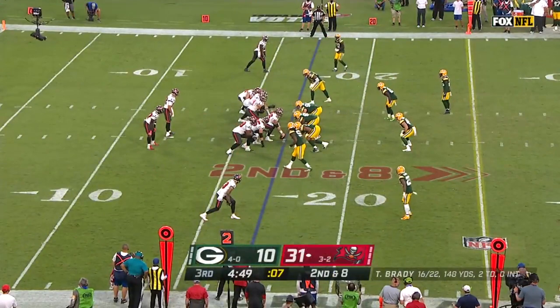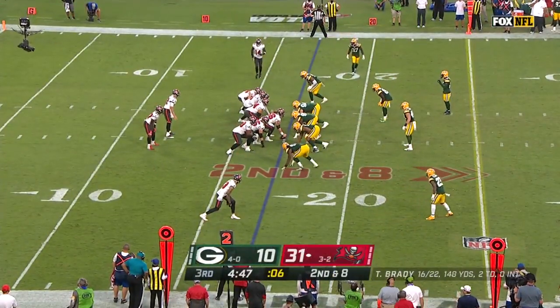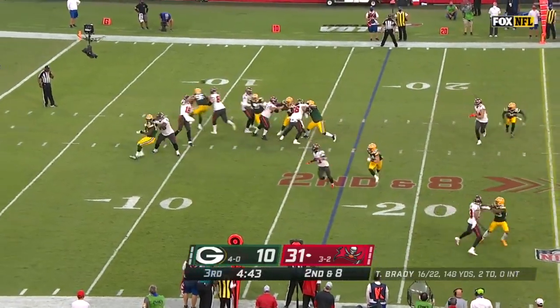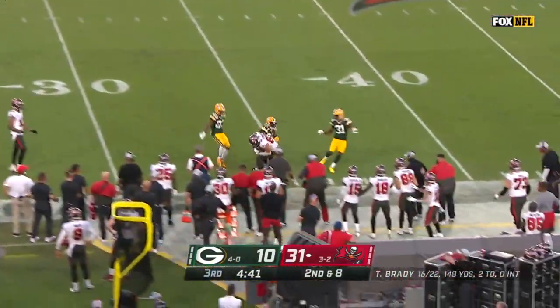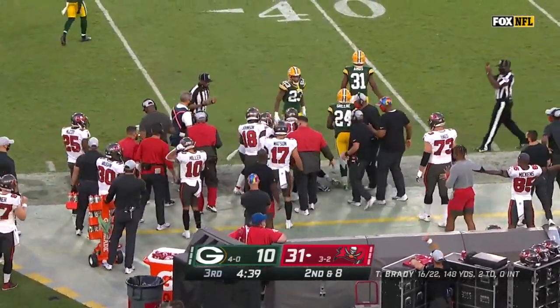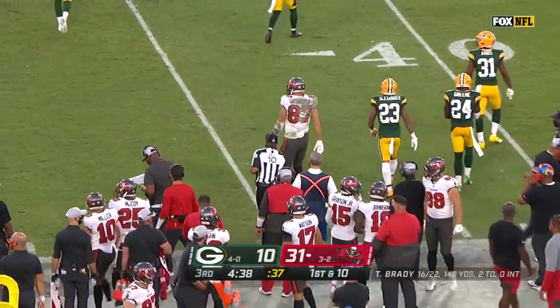This is a defense that had been giving up just under five yards per carry coming into this game, Jones at 3.3 a carry. Here's one for Gronk — a beautiful grab by Rob Gronkowski, dropped in perfectly by Brady.